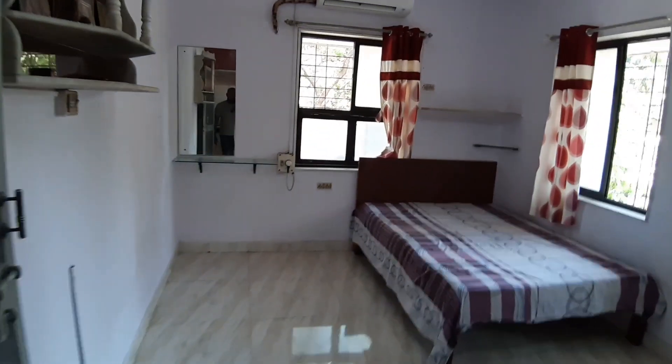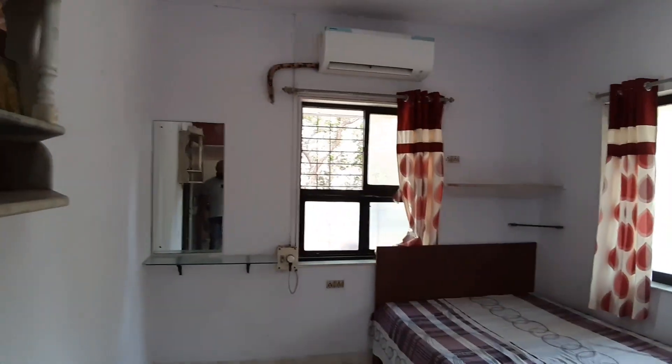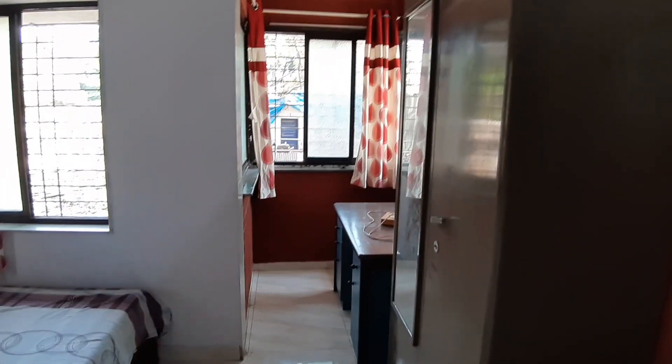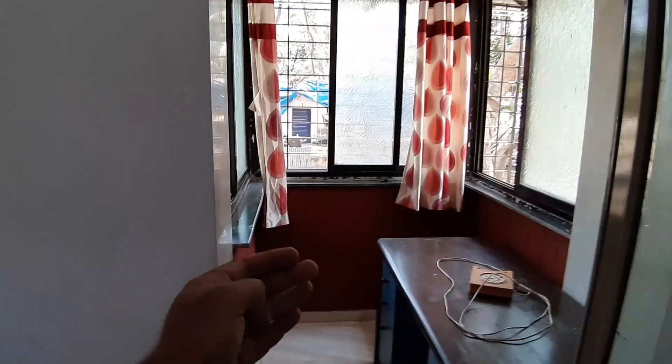Look at the lovely bedroom — there's a bed, air conditioning, a mirror, and a lovely wardrobe on the left. There's also a mirror with a workstation. What was supposed to be a balcony has been brought inside and incorporated into the flat.